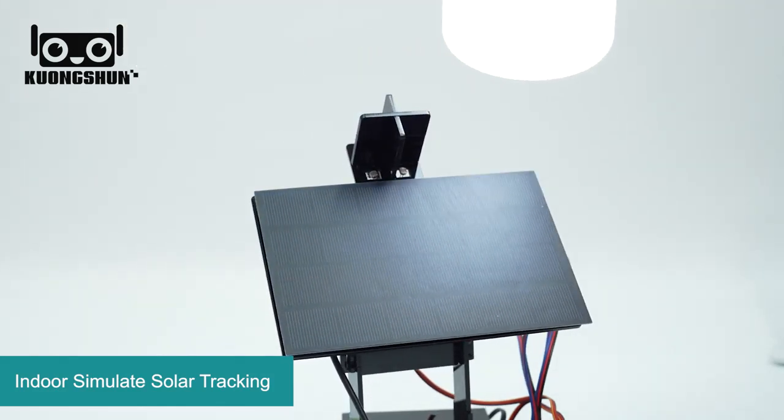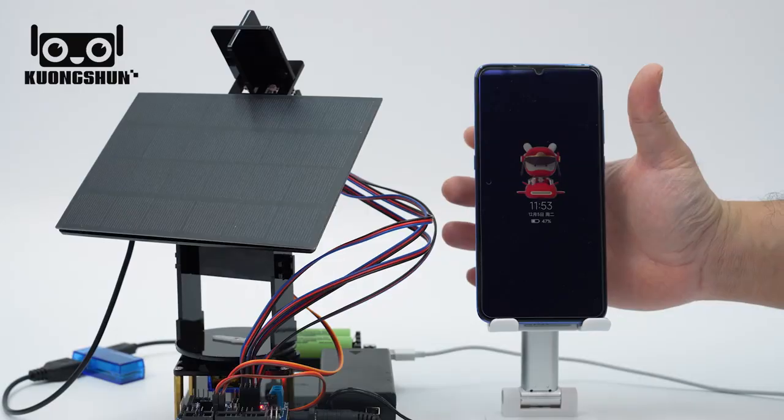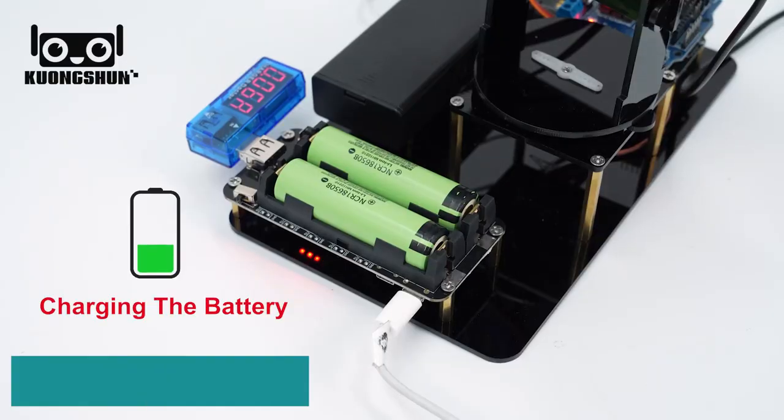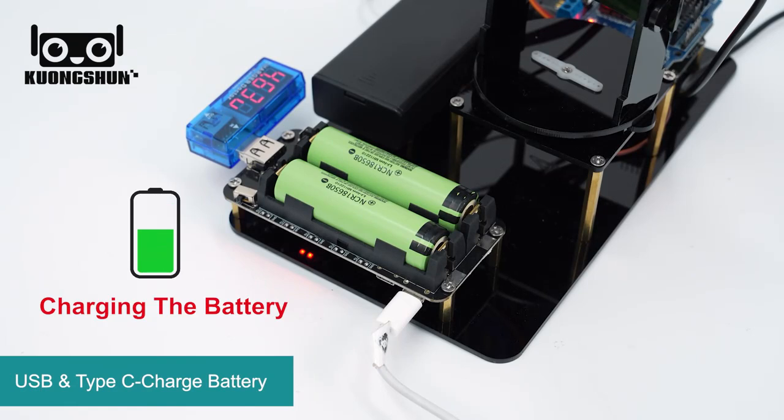So it is perfect for testing and educational purposes. But that's not all — you can also use this kit as a power bank to charge your cell phone. If it's hard to find sun to charge with solar power, you can also charge this kit using a USB cable or Type-C cable.